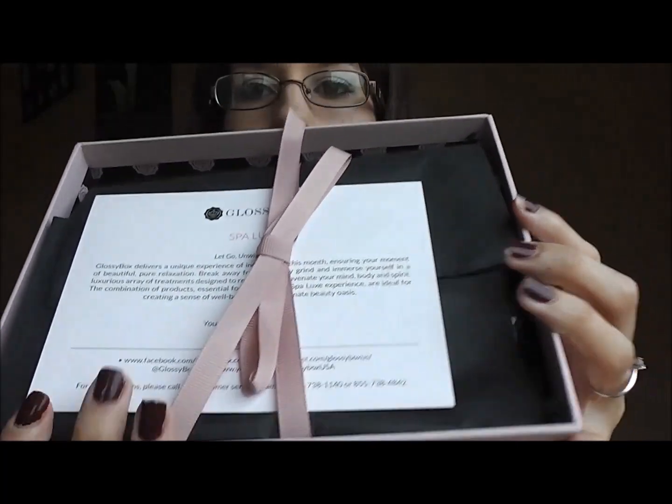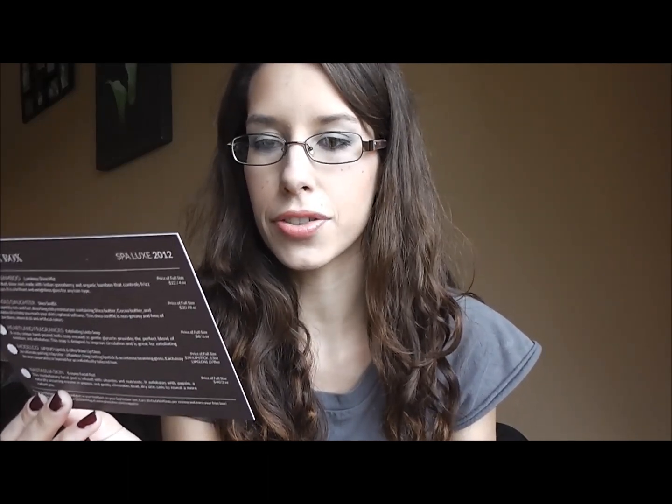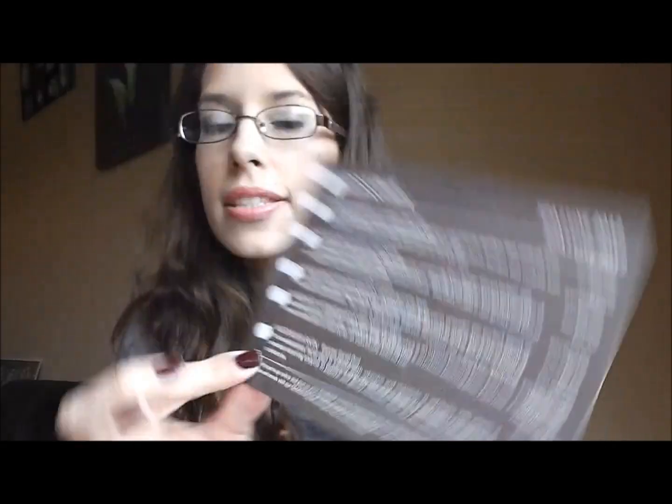We've got the GlossyBox — it smells good! Please forgive my chipped nails once again. We've got the little card that says it's a Spa Luxe box: 'Let go, unwind, restore. GlossyBox delivers a unique experience of indulgences this month, ensuring your moment of beautiful pure relaxation. Break away from the daily grind and immerse yourself in a luxurious array of treatments designed to refresh and rejuvenate your mind, body, and spirit.' So that's exciting!